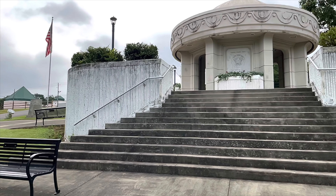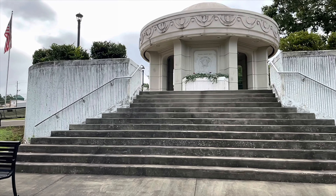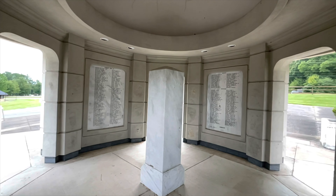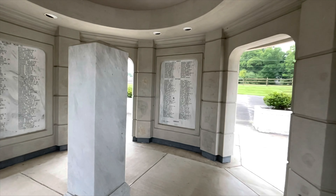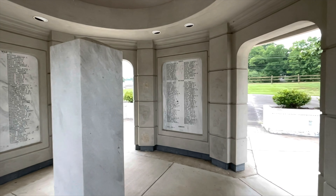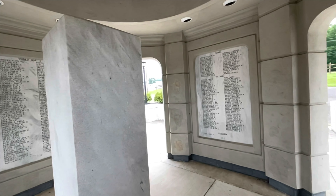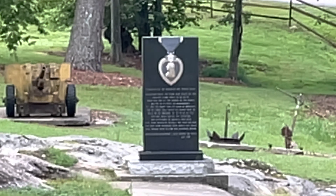The first thing you'll see when you come in is this wonderful building. On this building, in certain areas, are names of veterans from various wars. You can go up the steps and go to whichever war you want and read some of the veterans' names. It's a very patriotic and very nice place in Gadsden, Alabama.